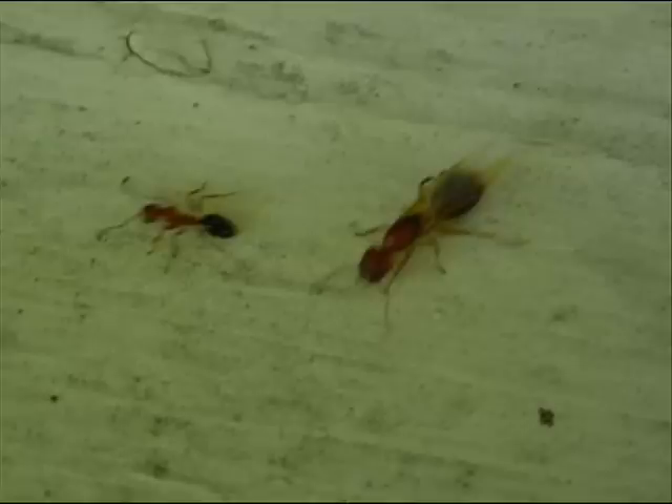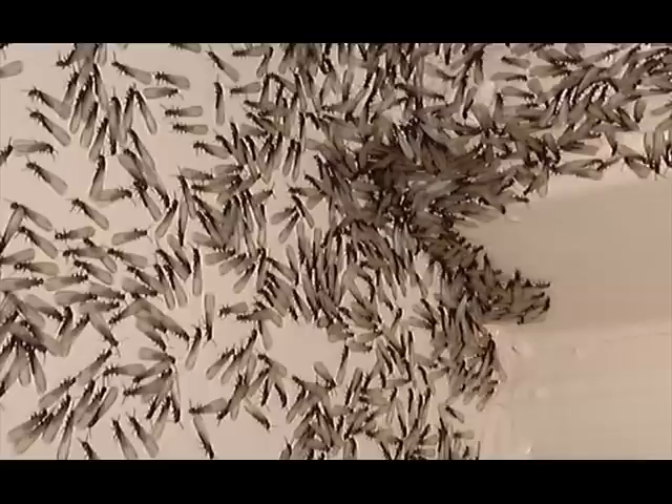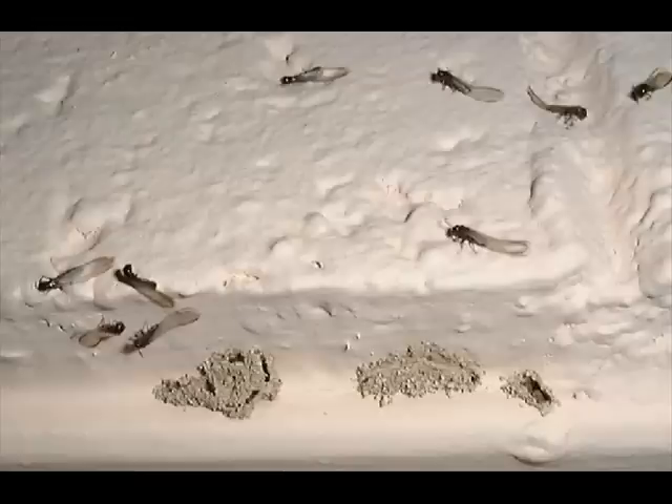Understanding the biology and habits of termites is important. After a termite colony has matured, which normally occurs between two to four years, swarmers are produced. Swarming usually occurs from January through April, during the daylight hours, and usually after a rain. Environmental factors such as heat, light, and moisture are also triggers for the emergence of swarmers.